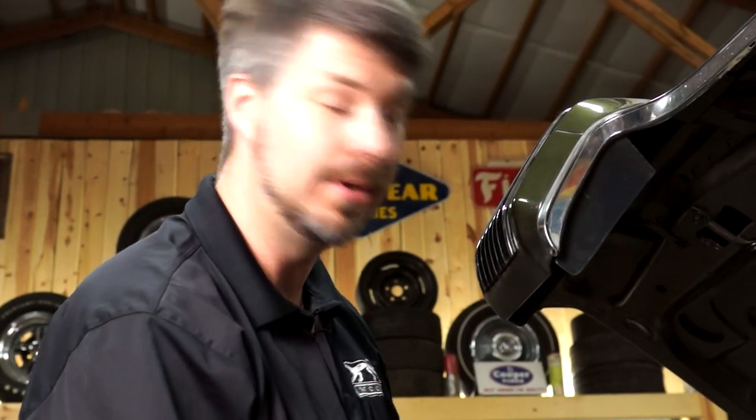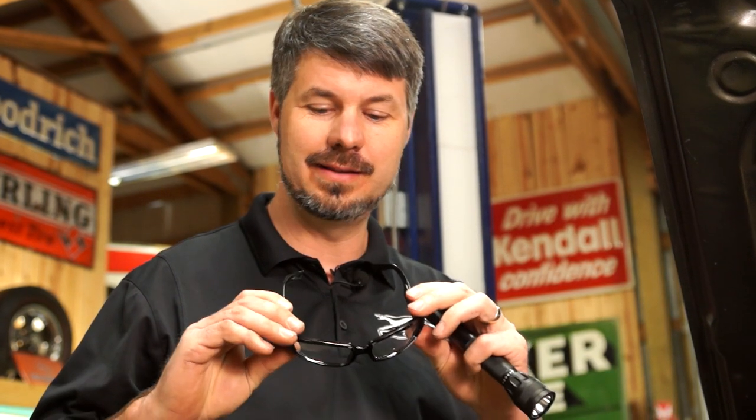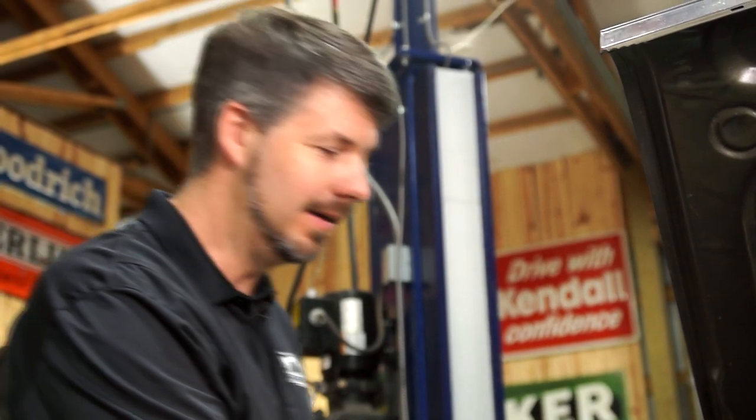Sometimes if you can kindly and tactfully point it out to the owner, sometimes he's never even noticed. He might say, 'I've owned this car for 18 years and I've never really noticed that.' It might make a difference in the price. Also, about half the time I forget my flashlight. In addition to a flashlight, I really like these little $15 magnifying glasses I got at Lowe's. There's stuff hidden in here — we've got to find it. We're only going to have this one time in the owner's driveway.